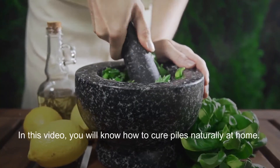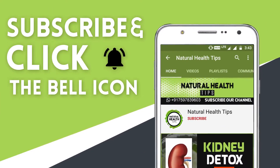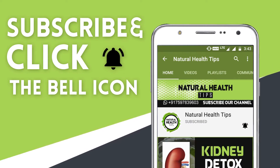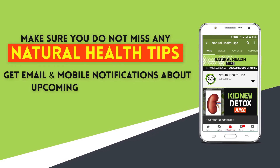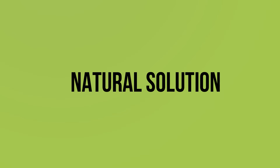In this video, you will know how to cure piles naturally at home. Subscribe to our channel and press the bell icon on the YouTube app to make sure you do not miss any natural health tips, and get email and mobile notifications about upcoming health videos.